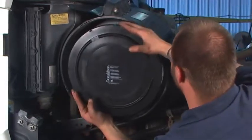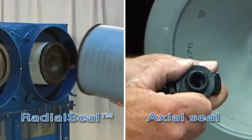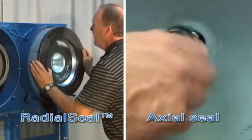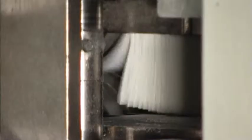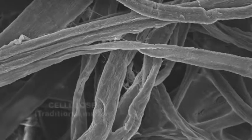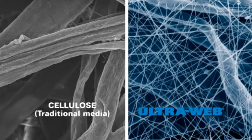Filter mit Radial Seal lassen sich am Auslassrohr während der Wartung einfach ein- und ausbauen. Das Design von Radial Seal macht zusätzliche Dichtungen und Rückhaltemechanismen bei Metall-Endkappenfiltern überflüssig und vereinfacht die Filterwartung. Donaldson hat eine breite Palette an Luftfiltermedien entwickelt, von normalen Zellulose-Medien bis hin zu den ultramodernen UltraWeb-Technologien mit Nanofasern, um den bestmöglichen Motorschutz unabhängig von den Betriebsbedingungen zu gewährleisten.